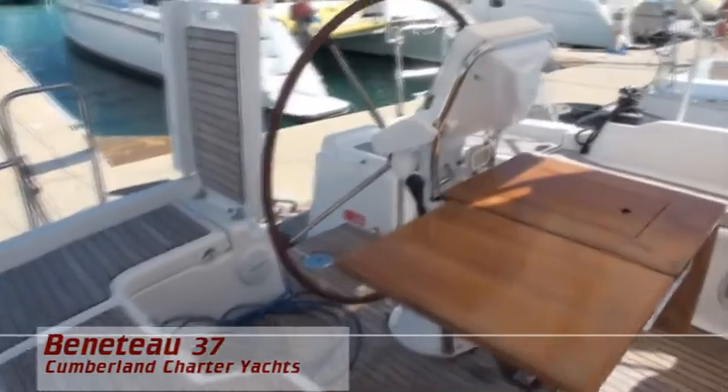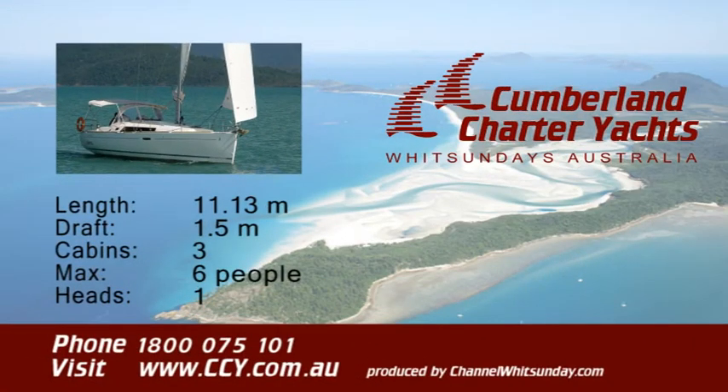We trust that you've enjoyed this presentation of Little One, the Beneteau 37 in the Cumberland Charliot's fleet. I invite you to keep on cruising or come on over to www.ccy.com.au. Thank you for watching.